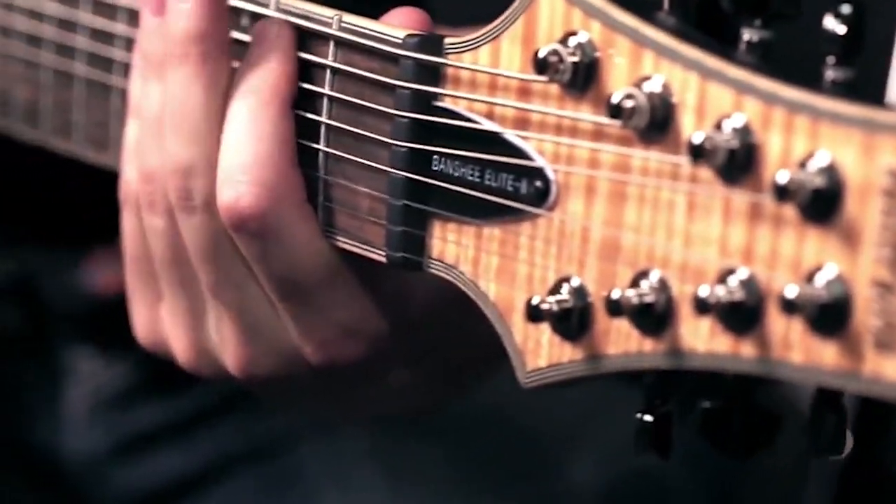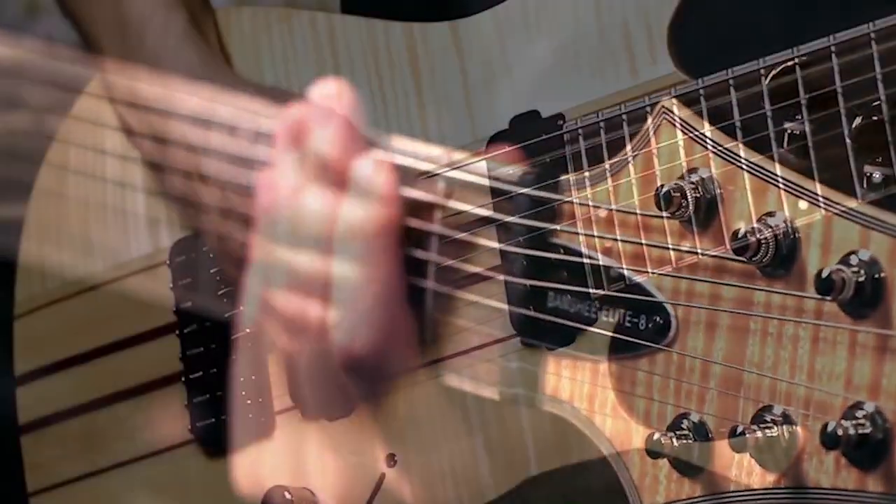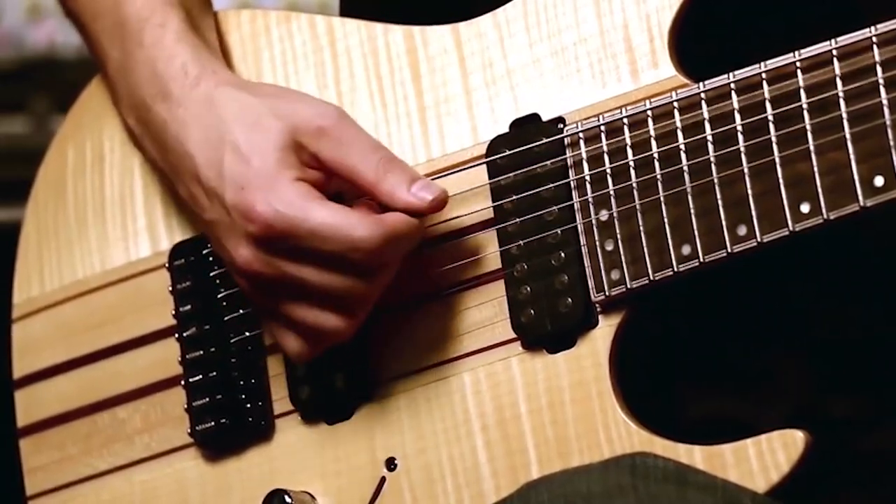Hello everyone! Whether you are a blues, rock, metal or country player, you might consider taking your game to the next level and invest in a high-quality 7-string guitar.